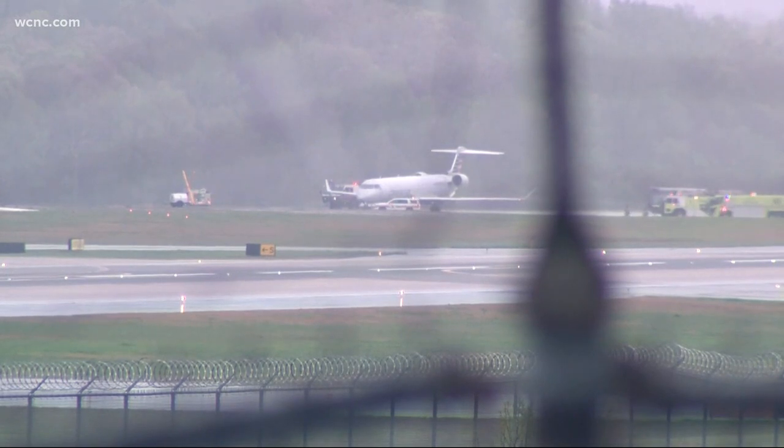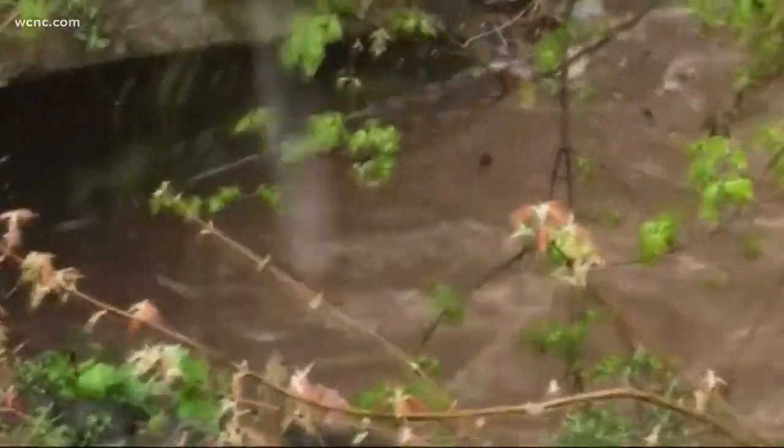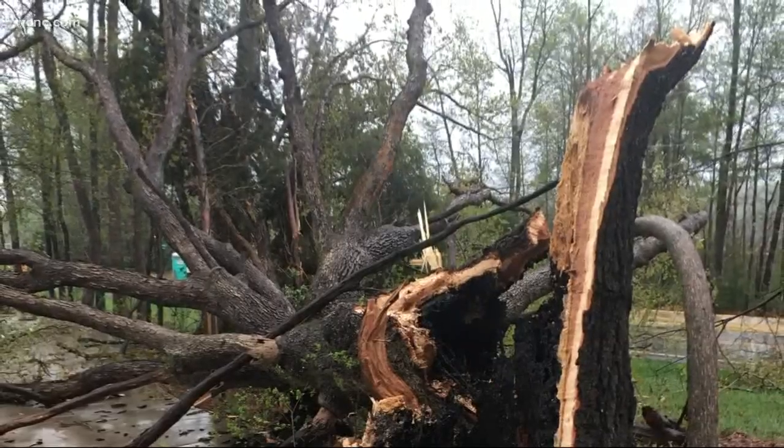The aircraft landed safely and no injuries were reported. Grainy cell phone video capturing the sound of rain flooding creeks and rivers, and a tree struck by lightning. This tree couldn't withstand the severe storm — it blocked one lane in a West Charlotte neighborhood for hours.